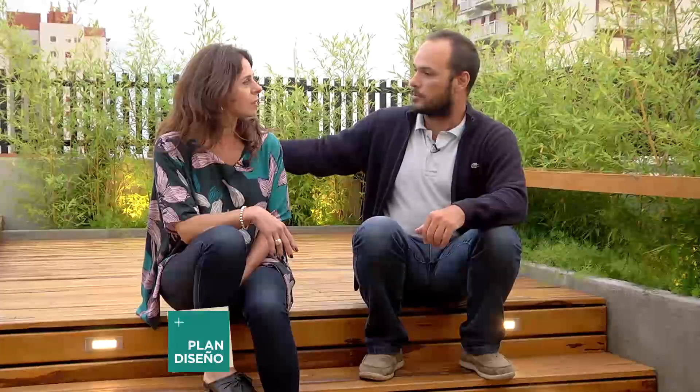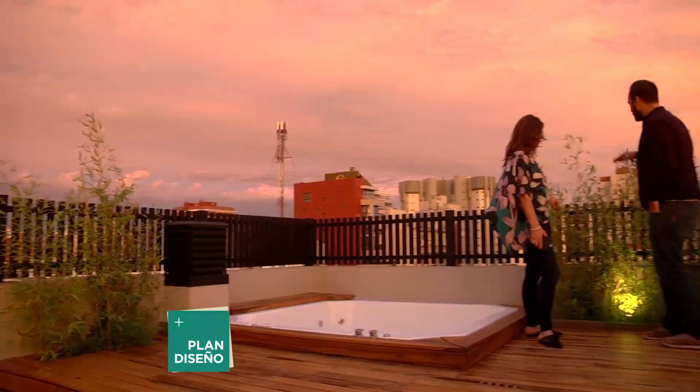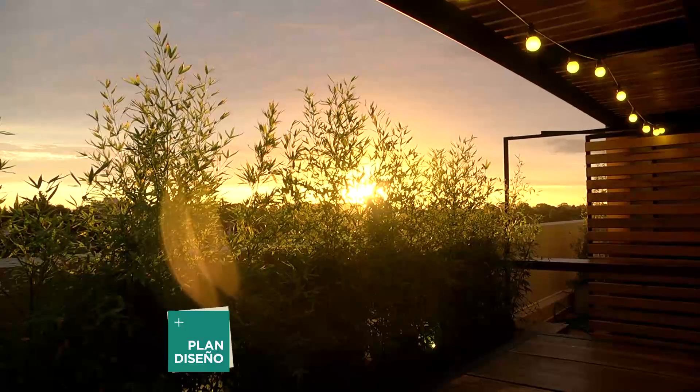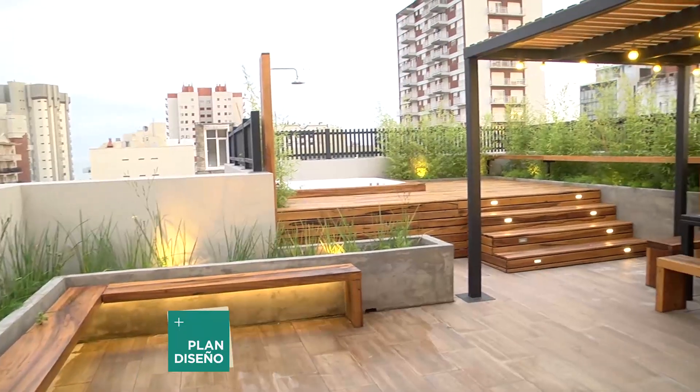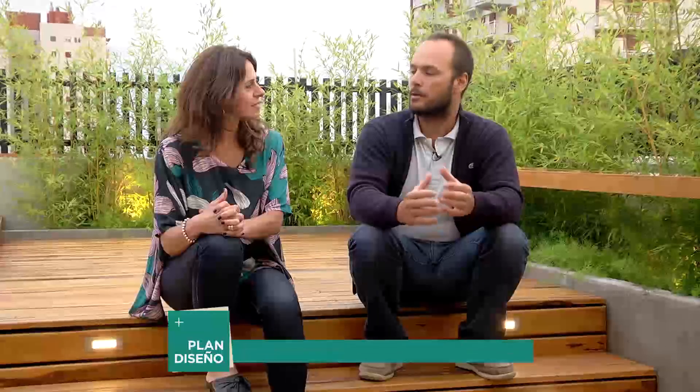The deck allows entry into the jacuzzi comfortably with protection from the vegetation against wind. The lighting creates a wonderful atmosphere — as it gets darker, the space gains drama and the scene comes alive. It's a great space for midday with shade areas and water, or for a nighttime party with friends. This place is clearly made for sharing.